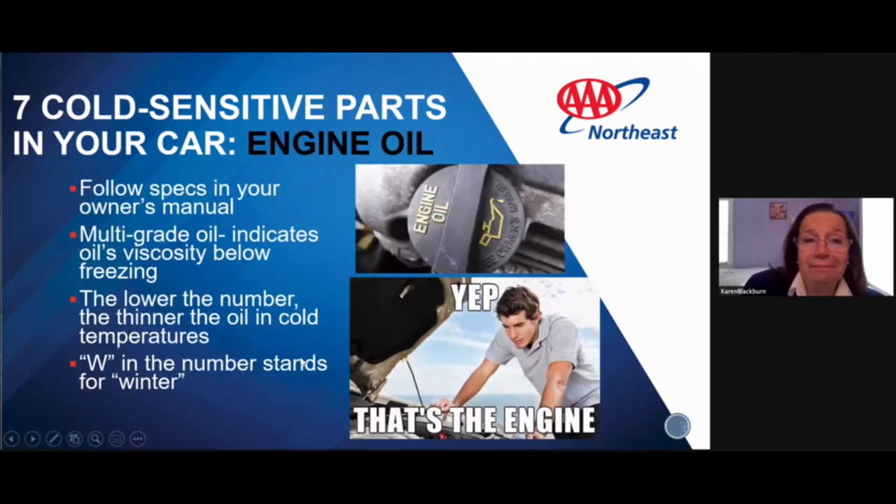Next is your engine oil. Follow the specs in your owner's manual. We want to use a multi-grade oil, which indicates the oil's viscosity below freezing. The lower the number, the thinner the oil in cold temperatures. On the container, the 'W' in the number stands for winter oil. You can have your mechanic check this.